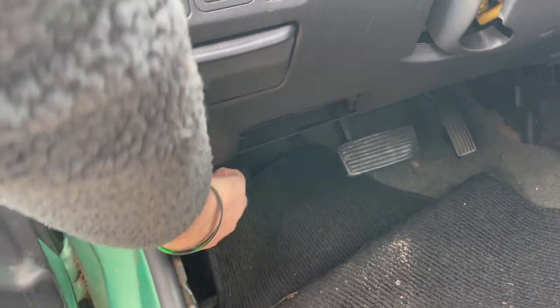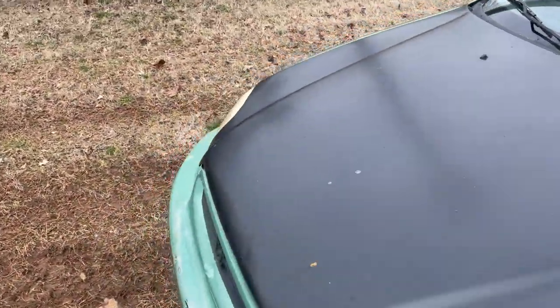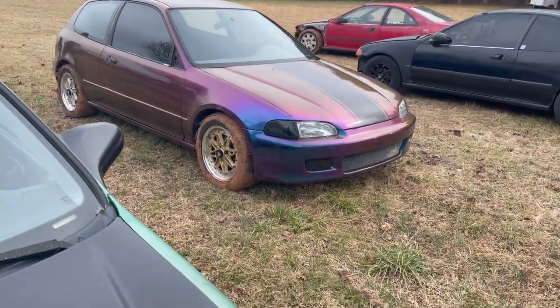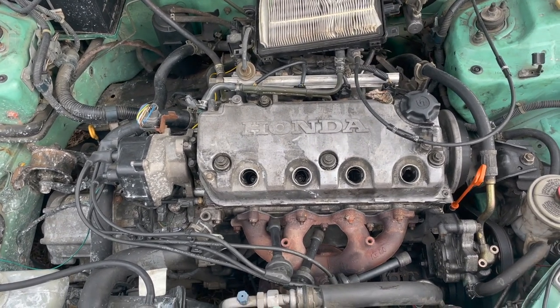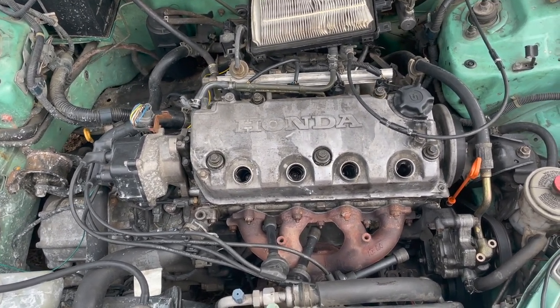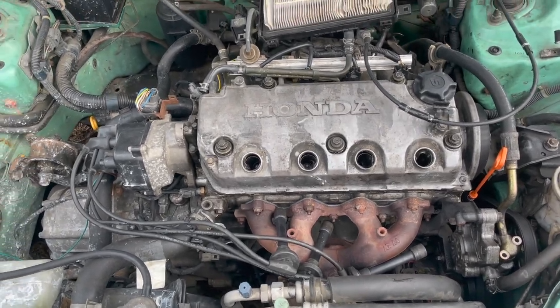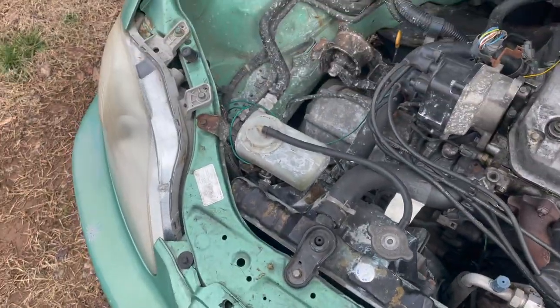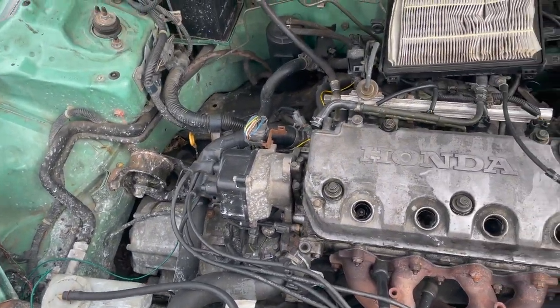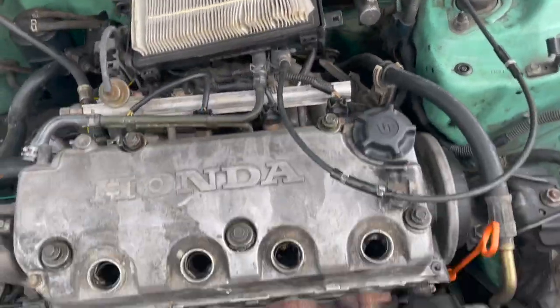Right now it's a D16 Y7 and we're going to be swapping it to a B18 non-VTEC. The story behind the Y7 is it had a head gasket issue and then started missing on one of the cylinders. I didn't really want to put a lot of effort into trying to fix it — this car is going to be something I knock around in for a while. It's all factory and looks in pretty good shape. We're going to buy some mounts, a clutch master cylinder, and the brake pedal assembly, and then we'll be ready to put it in.